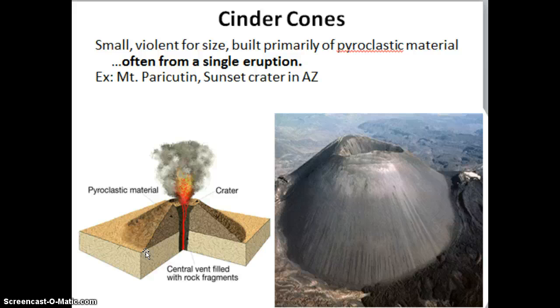Cinder cones are the smallest of our volcanoes, but even though they are the smallest, they are the most violent for their size. They are built primarily of pyroclastic material — ash and cinders. They are often built from one single eruption, and we see a lot of them in clumps or groups together. Mount Paricutin and Sunset Crater in Arizona are prime examples of a cinder cone.